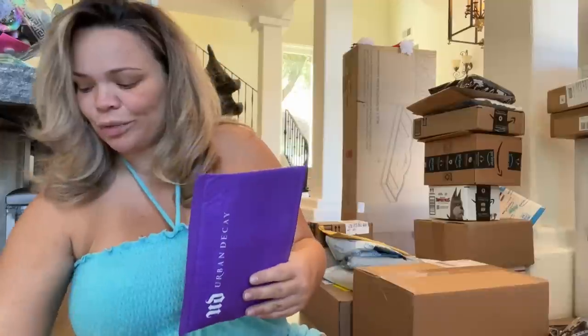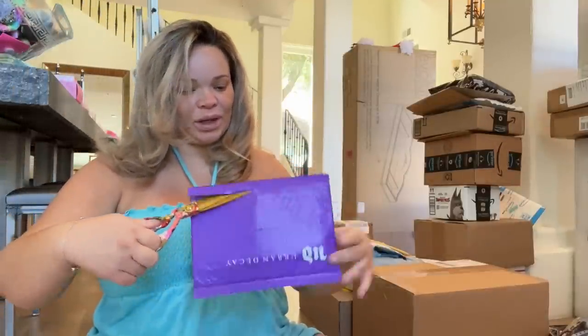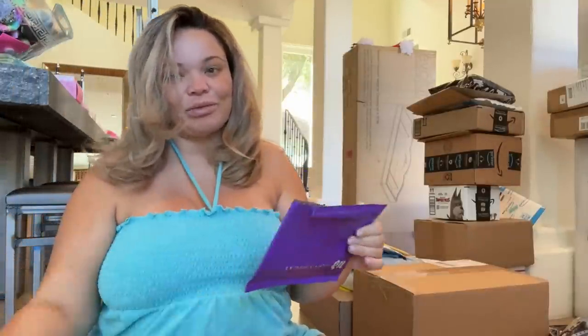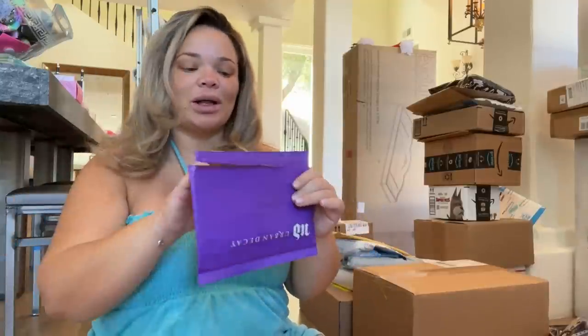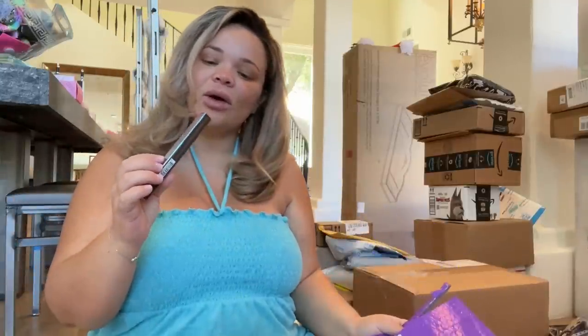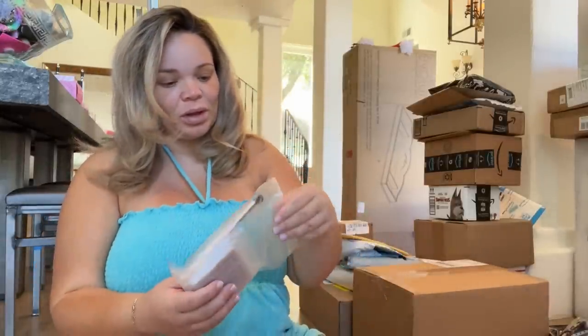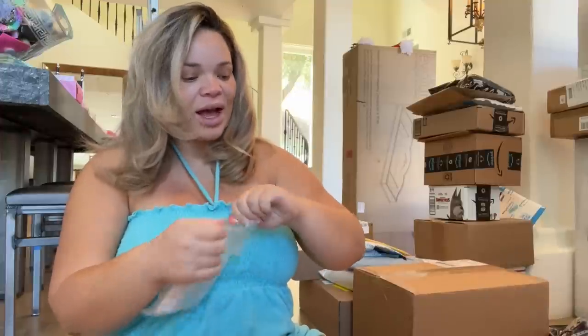I thought this was Urban Decay. I haven't been doing get-ready-with-me vlogs because I've been watching Jean Watts's tutorials while I get ready. This is Urban Decay Demolition — I have so many of these Urban Decay pencils and I love them. I don't have this color; it's a darker brown, and I only have a lighter brown.